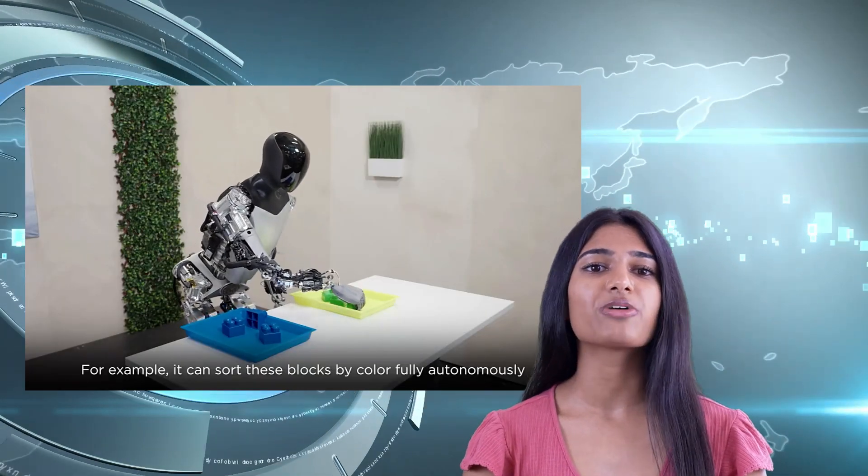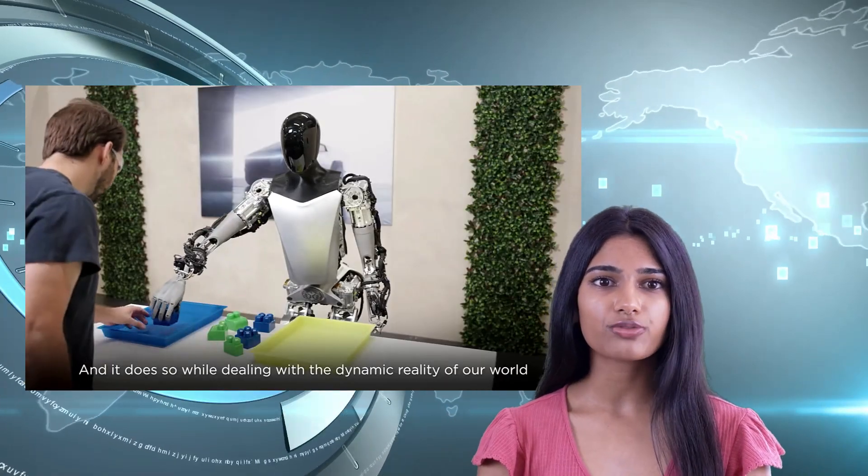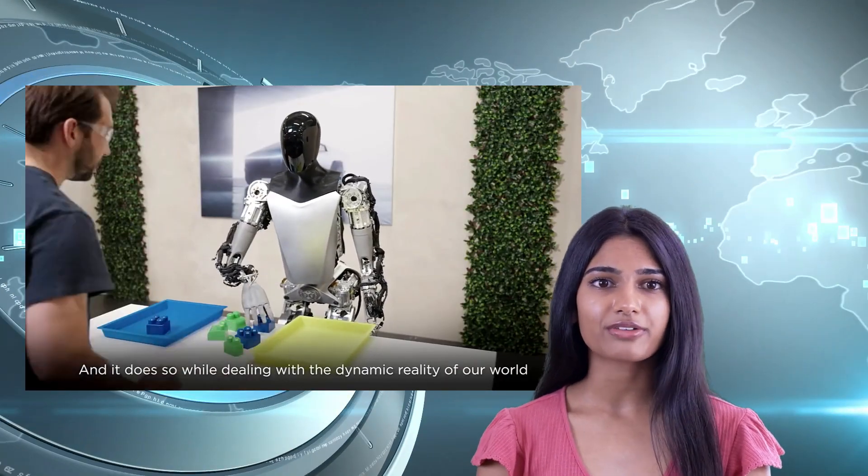The video kicks off with TeslaBot performing a self-calibration routine, crucial for adapting to diverse environments.